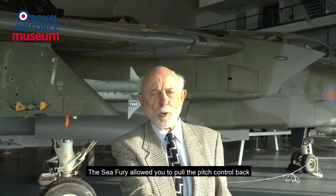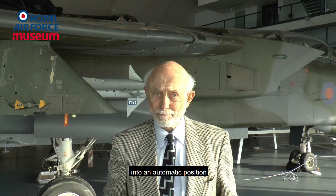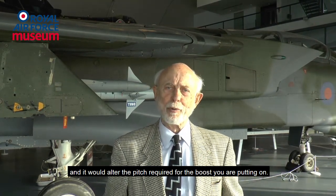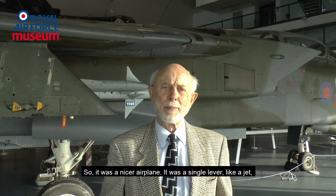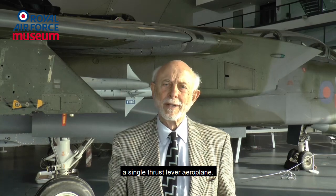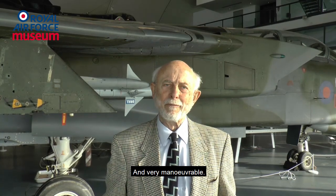The Sea Fury allowed you to pull the pitch control back into an automatic position and it would alter the pitch required for the boost you were putting on. So it was a nicer airplane — a single lever like a jet, single cross lever airplane, and very manoeuvrable.